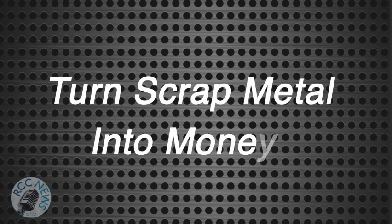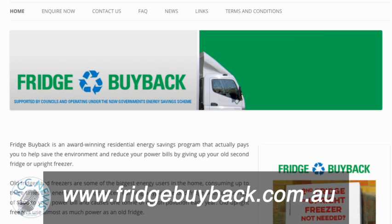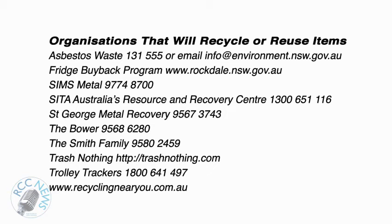If you have any scrap metal, places like Sims Metal will pay you for it. Under the fridge buyback program you can get money for your second working fridge — some conditions apply; for details visit council's website. If you have items that are in good condition, there are many organisations that will happily accept them.